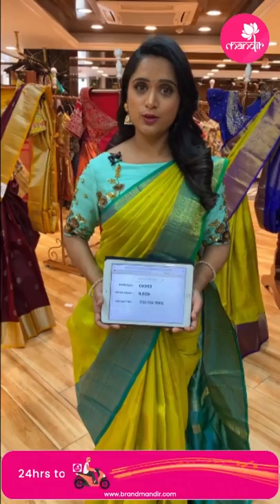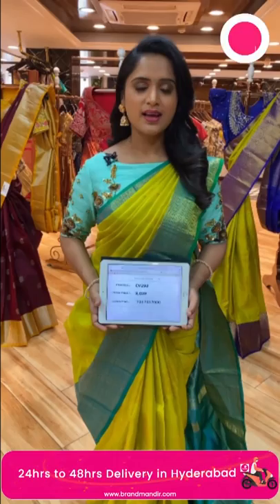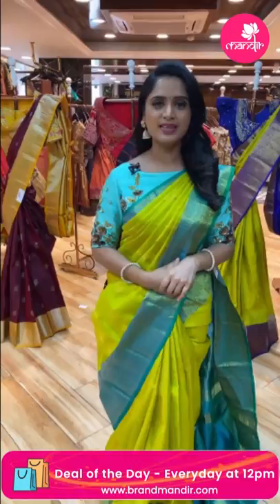That too while watching this video only — don't miss it. Weaver's price is available for 24 hours only. If you wish to purchase this beautiful saree, call 733-733-7000, send a screenshot with the item code. Also, we have customized blouses from Rupa Mani, another brand from Brand Mandir.